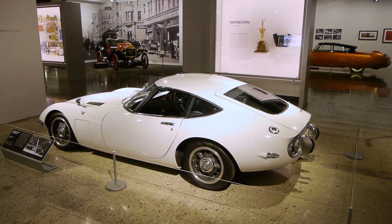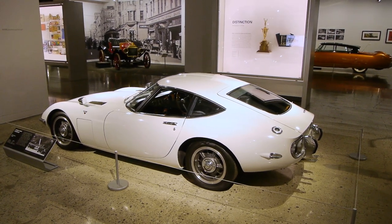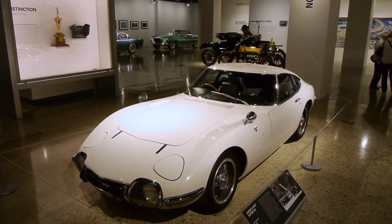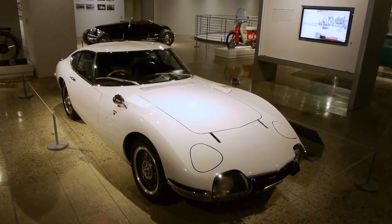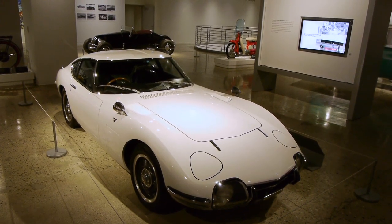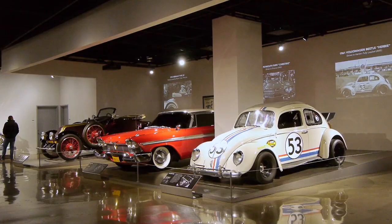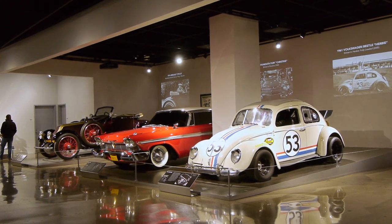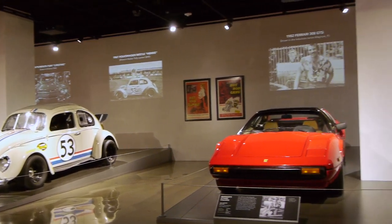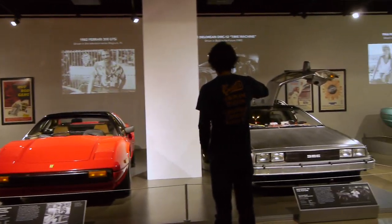When I was a kid I wanted one of these — the Toyota GT 2000. Just an absolutely amazing car that really influenced automotive design. The Petersons loved to collect cars used in motion pictures. Check out this collection — this is really, really neat.